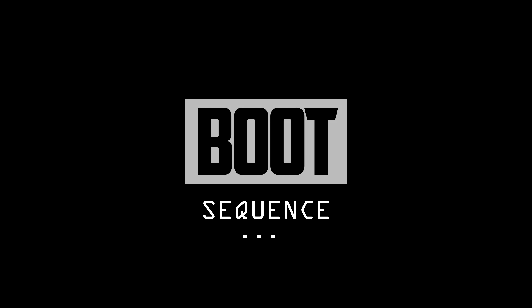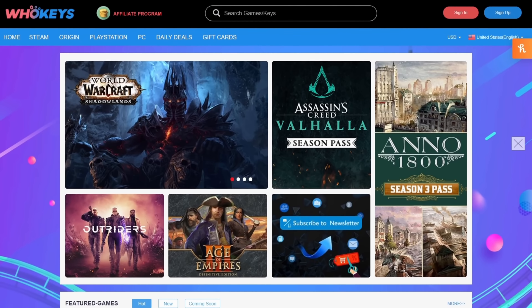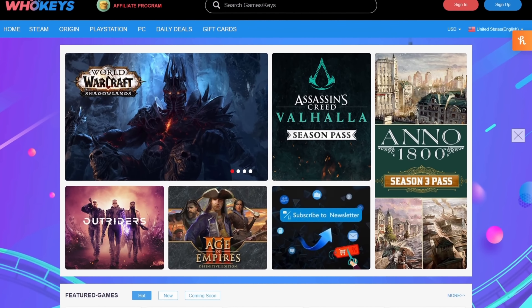Today in the news we've got all about upcoming GPUs. What's up guys, I'm Snows and this is your Boot Sequence. Before that, let me take a second to thank today's video sponsor, Hookies. Hookies is where you can buy keys like this one for Windows 10 Pro.